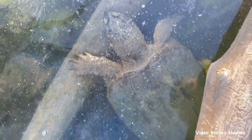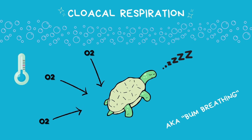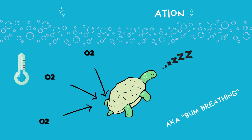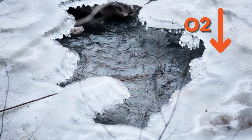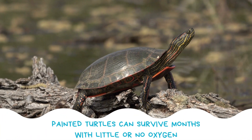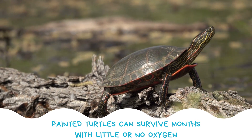But how do they breathe down there all winter long? Through their butts! Turtles are able to take in oxygen through special blood vessels in their bums — this is called cloacal respiration. Water under the ice of lakes and wetlands can run out of oxygen over the winter.